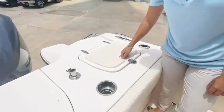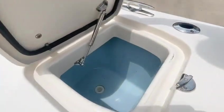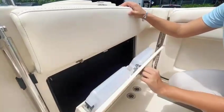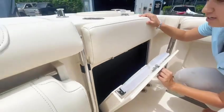Right here we have our 45-gallon live well, and just below it we have a nice little station where you can hold your tackle boxes and all your fishing needs.